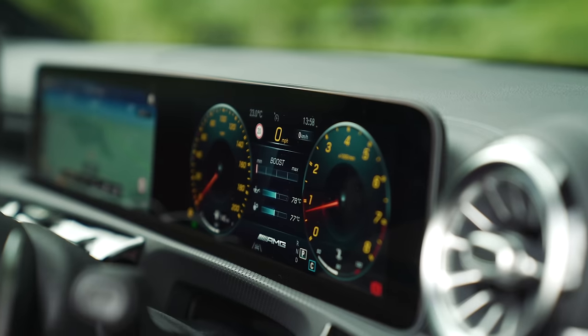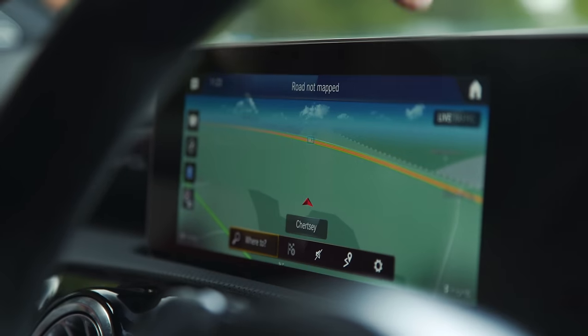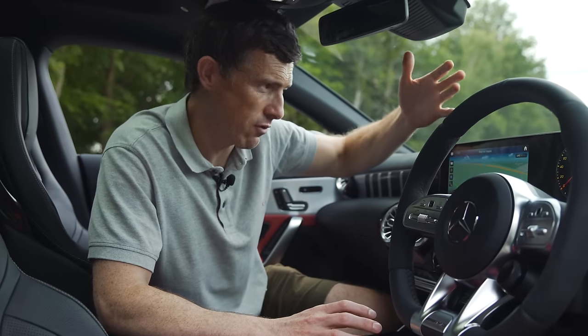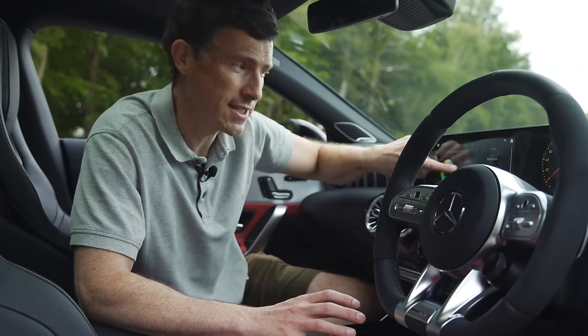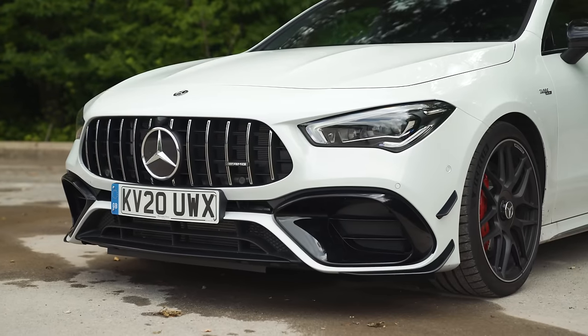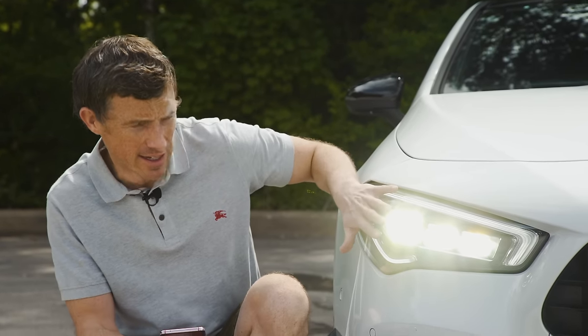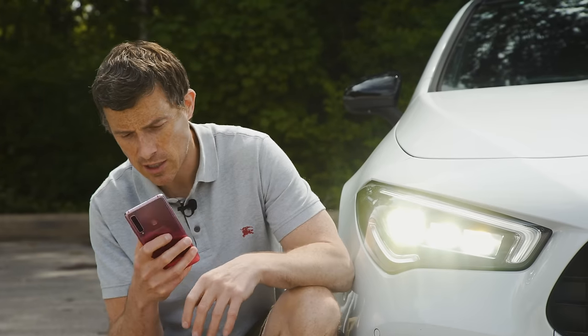The CLA 45S comes as standard with the largest infotainment screens in the car — none of the small ones from lower models. You get satellite navigation with augmented reality sat-nav, which uses a live camera feed beamed onto the screen with directions superimposed so you don't make a wrong turn. You also get ambient lighting with 64 different colours, dual-zone climate control, front and rear parking sensors, auto park, and keyless entry and go. For an extra £6,000 you can get the Plus Pack, which includes LED adaptive headlights, electric massage seats, a Burmester stereo, traffic sign recognition, and blind-spot warning.